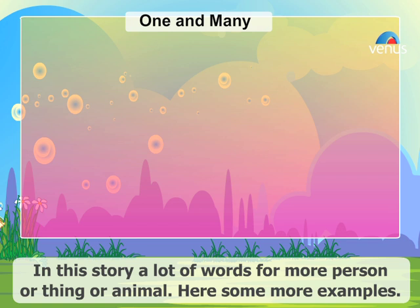In this story, there are a lot of words for more than one person, thing, or animal.